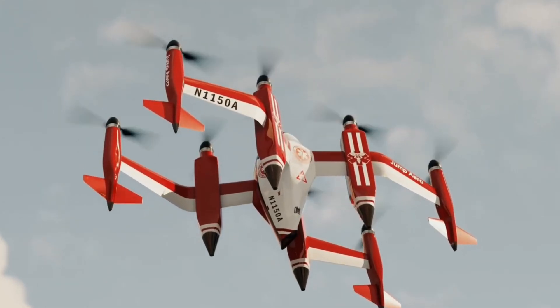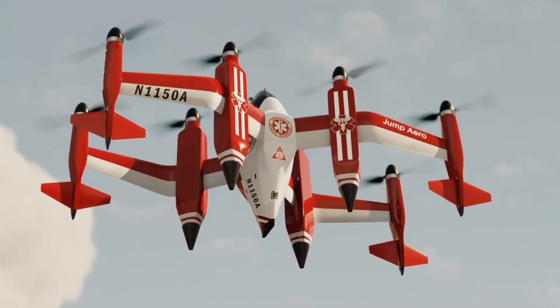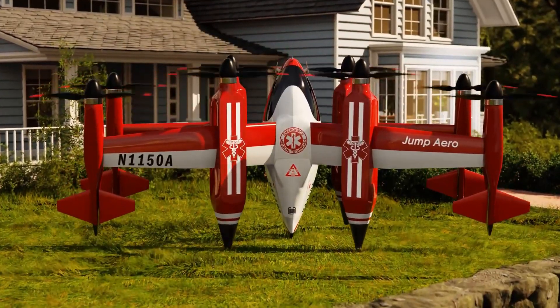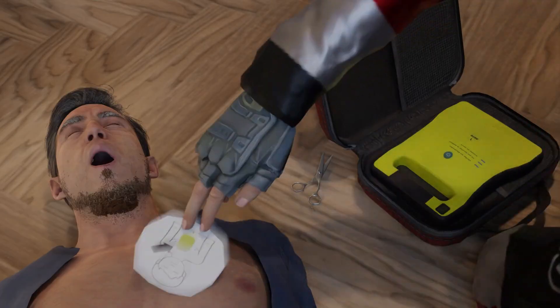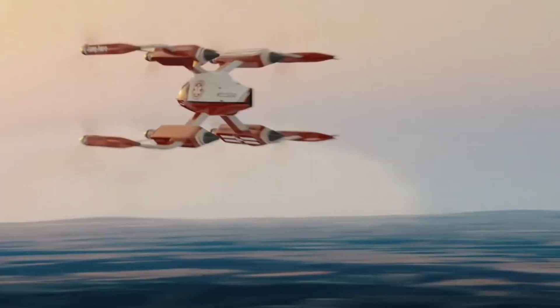This single-passenger aircraft features a tail-sitter design, allowing it to take off and land vertically before transitioning to horizontal flight, combining the flexibility of a helicopter with the efficiency of fixed-wing flight. It has eight propellers, each powered by an 11-kilowatt-hour battery, and is equipped with simplified flight controls and an adaptive flight controller, making it user-friendly and responsive.